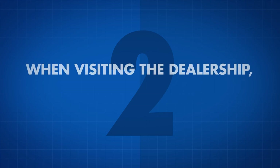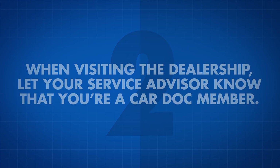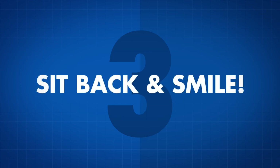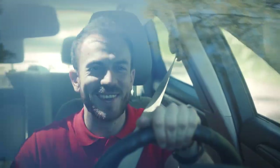When visiting the dealership, let your service advisor know that you're a CarDoc member. Then sit back and smile — you made a great decision when you added the CarDoc maintenance and membership services.